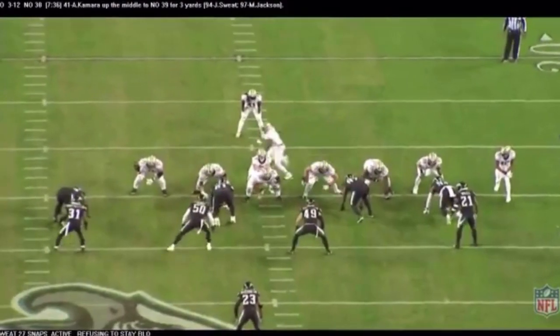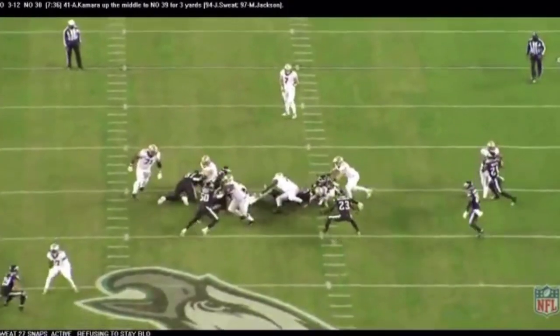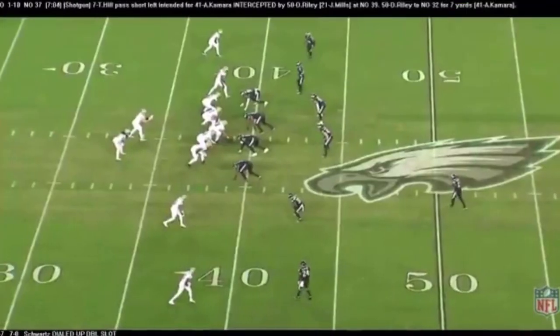Josh Sweat played 27 snaps — maybe he should play more, because he was everywhere in his 27 snaps. They contained the run game, but they got after Taysom Hill.